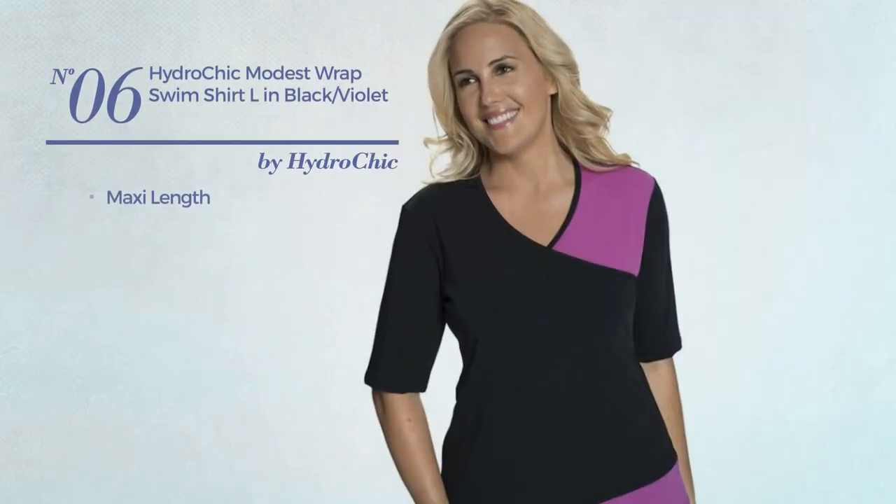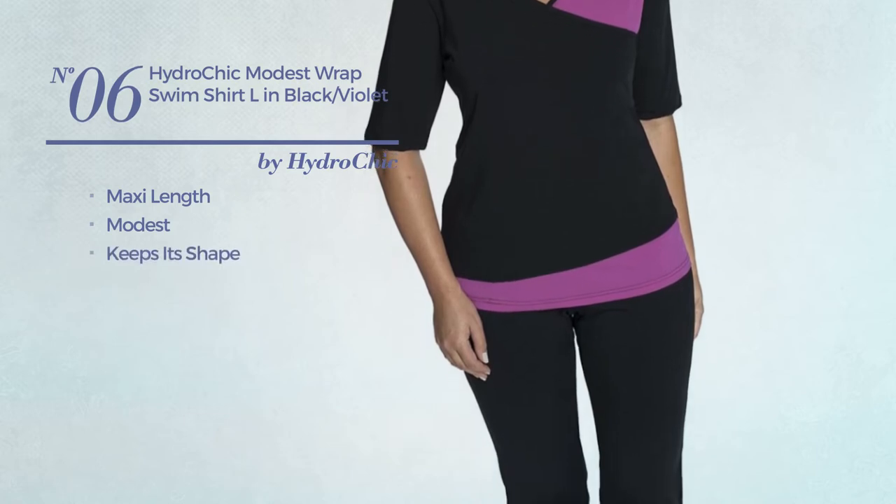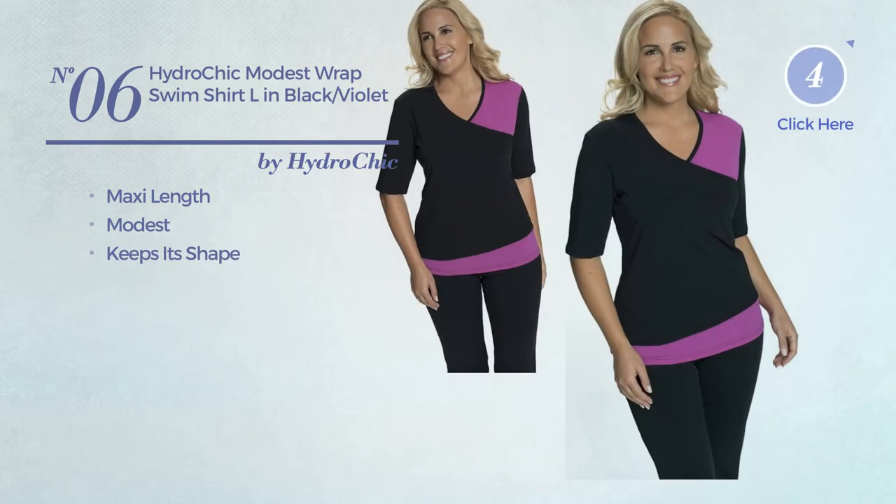Number 6: A Maxi Length Shirt. Featuring a modest design, made of shape-retaining material. Available in 4 colors.